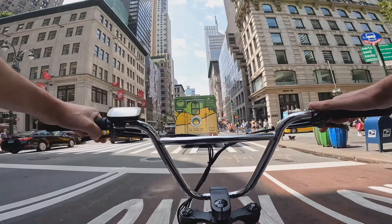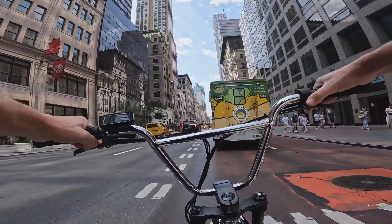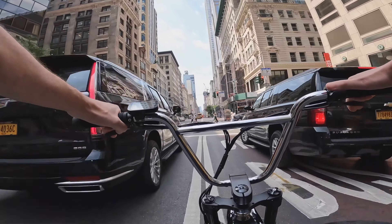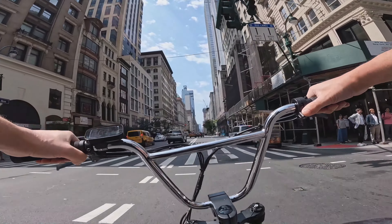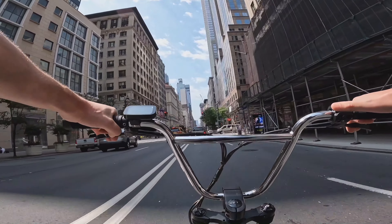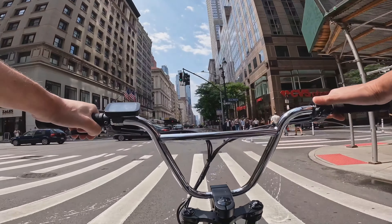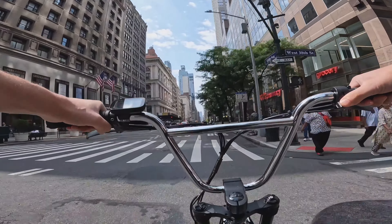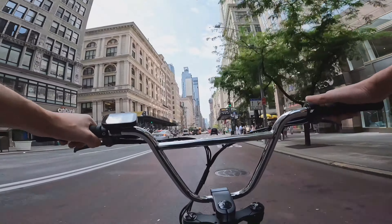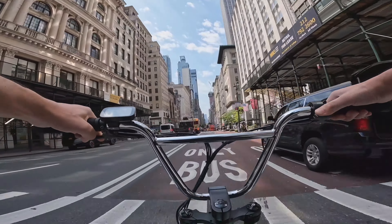I've got a new GoPro with the media mod mount — I have the Hero 10 with the media mod on it, so I'm hoping the audio is a little better with less wind noise. The video should be a lot more steady too because I'm on the Ultraflex now, and the Ultraflex has dual front and rear suspension, so the ride is smoother and I'm jumping less on bumps. I think it's going to translate to a better video experience overall.